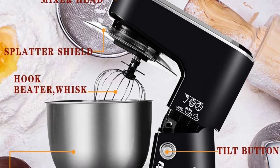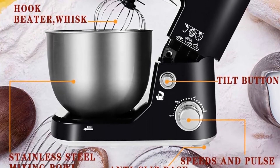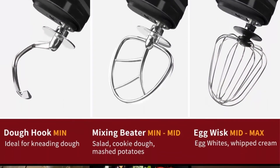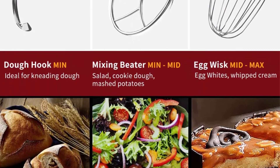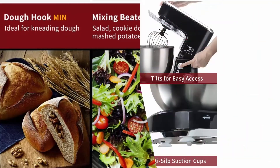Top 3: Simax 800W dough mixer, tilt-head electric mixer with 5-quart stainless steel bowl, dough hook, mixing beater, whisk, and splash guard — model CMKM150, black. Features a strong 800W motor and sturdy ABS housing.